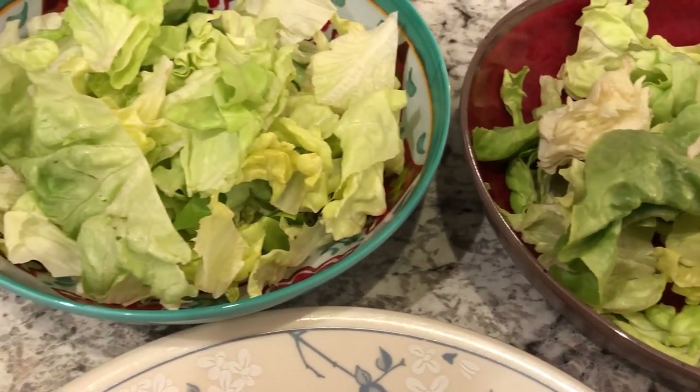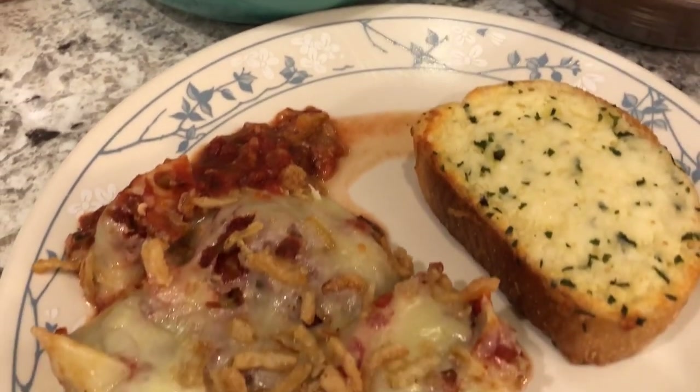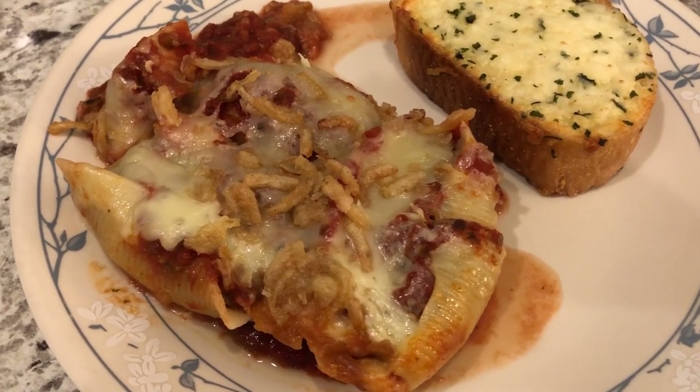We are kicking off another week of What's for Dinner with our pantry and freezer challenge meals. Still working on our freezer, still working on our pantry, trying to use what we have.